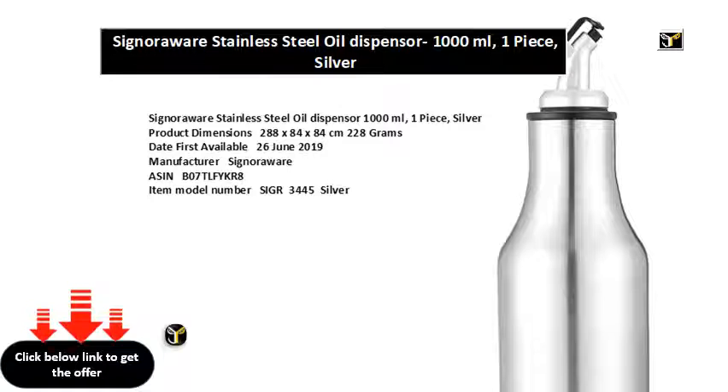Packer: Techno Plastic Industries, 21010 Romper, Jatandha, Kwela Moganand, Nahan Road, Kala Amb, Dissermer 173030, HP, India. Customer care no.: 919218436663. Customer care email: customercare@senioraware.com. Imported and marketed in India by Techno Plastic Industries. Item weight: 228g. Item dimensions (LxWxH): 28.8 x 8.4 x 8.4 centimeters.